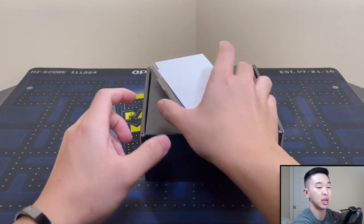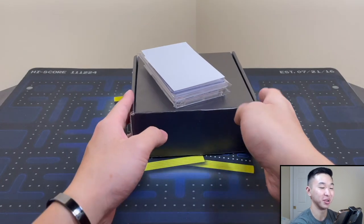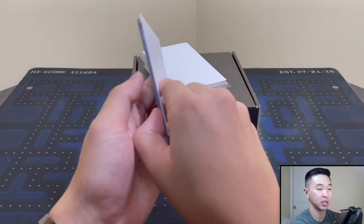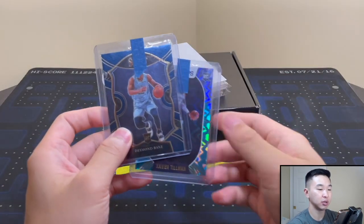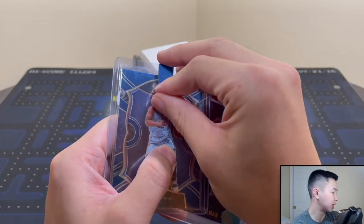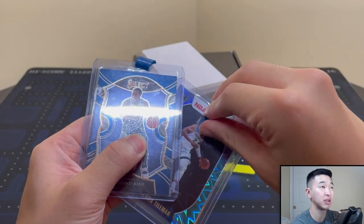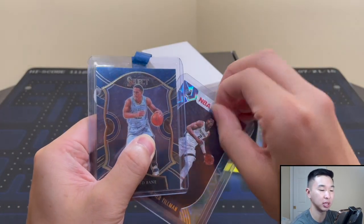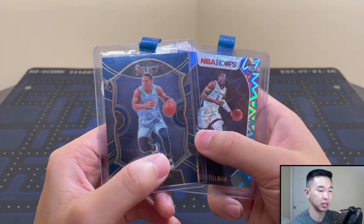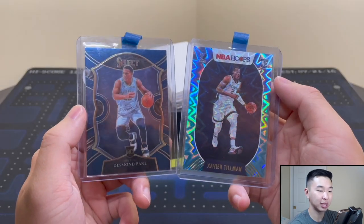We'll start with the cards, then go into the repack, and after that we'll get into that package from an NBA team — I'm really excited to show you guys that one, it's super cool. First up, just two cards from Allison Family Cards. If you haven't seen our Select hanger video, they actually sold me the Select hangers from that one — a fun review to check out.